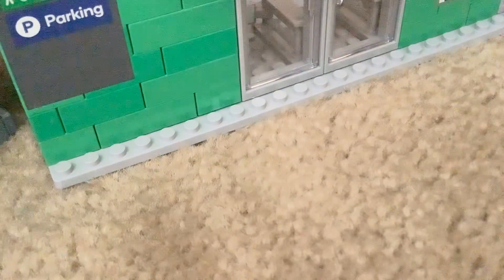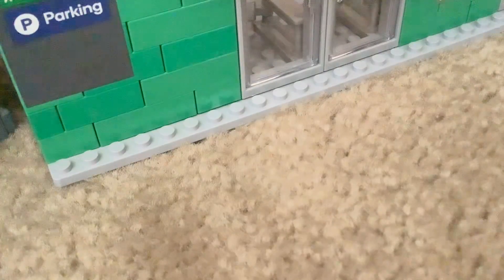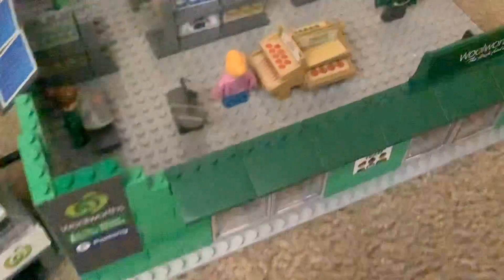Hey guys, what's up? Today I'm going to be giving you a tour of my not completed build because some parts are still in a different state.